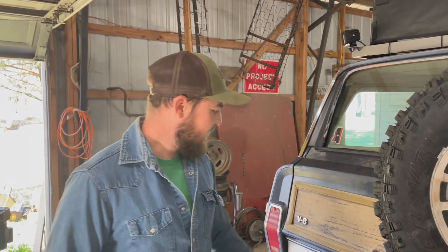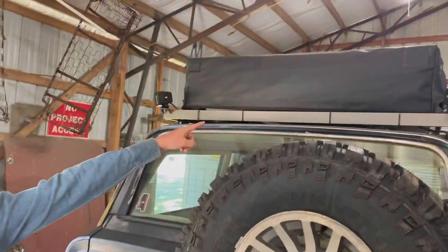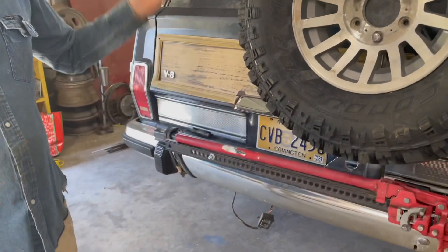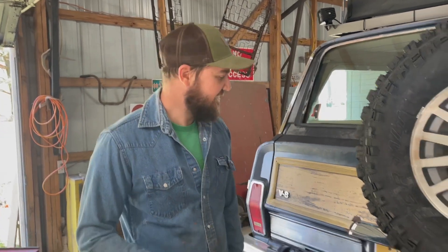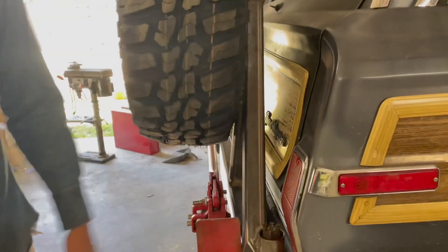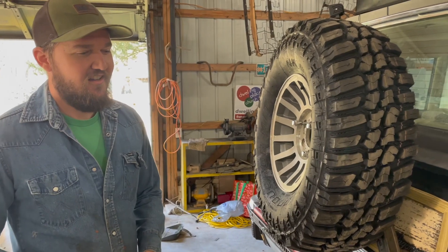The only thing we don't know — and this is what we want you guys to comment on — is what color to paint this thing. We've got three options: paint it the same gray as the rack, go with flat black, or just clean it up and shoot a matte clear coat over it and leave it looking raw. I think that raw finish looks kind of cool.